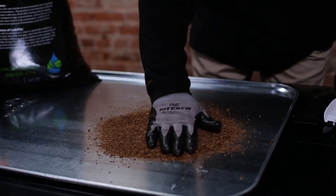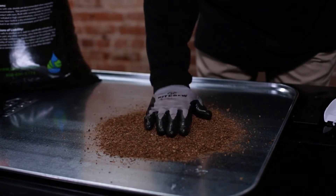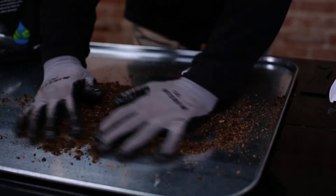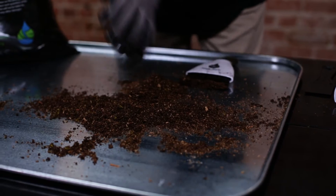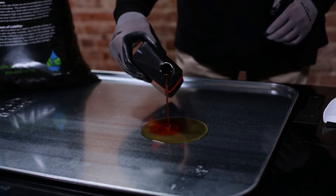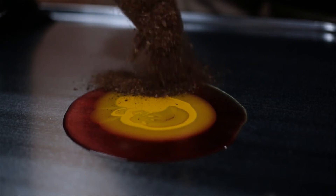The key ingredient in SaveZorb products is formulated peat that's been dried, blended, sifted, and pH balanced to produce the best oil absorbent on the market. We do experiments with motor oil, paint, and transmission fluid, mixing them all together and seeing how well the product will absorb — and it performs remarkably.